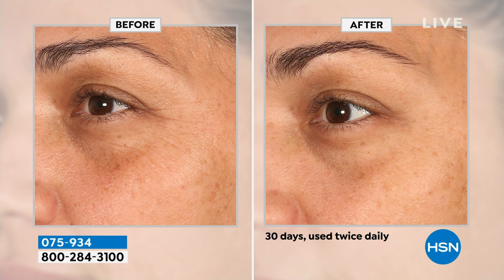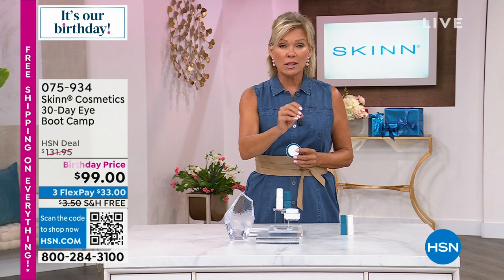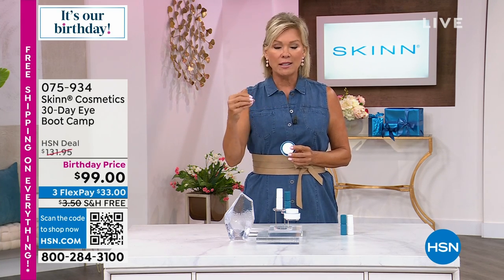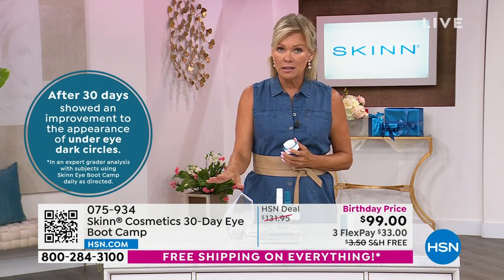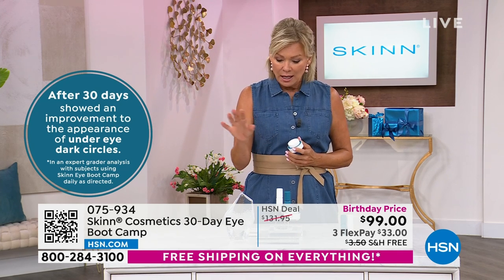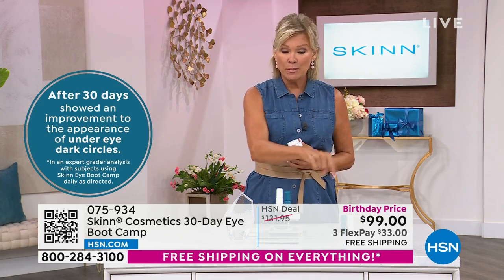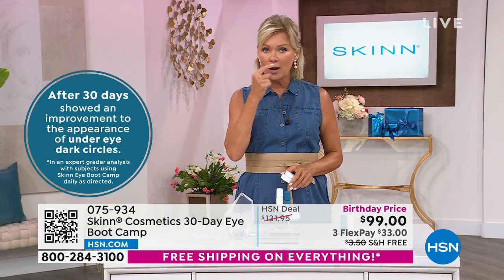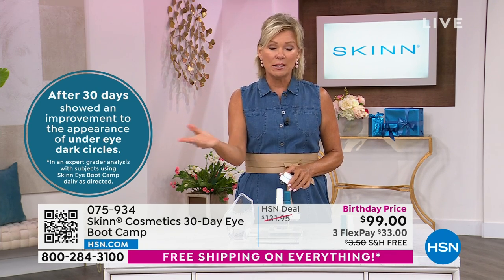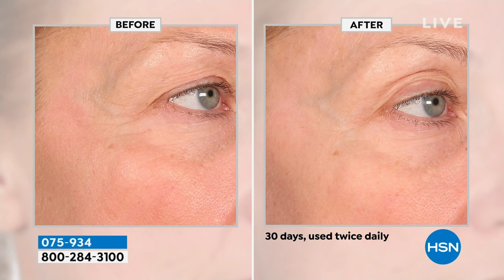Some brands charge the price of this entire system for one little serum. You're getting an AM serum, PM serum, and a combo cream. If traveling, just take the combo cream. The before and afters were just 30 days — this is enough product to get you through 90. Can do 90 days, take a break, do something else, come back and do 90 later in the year. What we have at this price is limited — about 600 single shipment left. Only 400 can get the auto ship to secure the birthday price. Taking a 30-plus dollar savings, and free shipping this weekend.